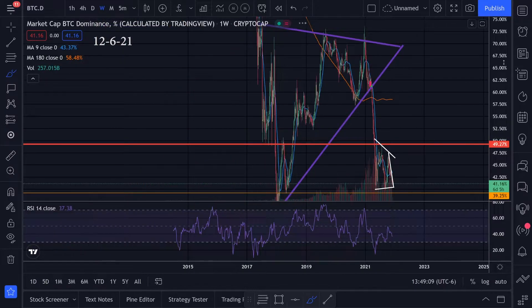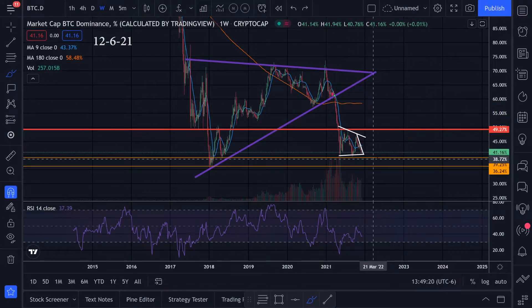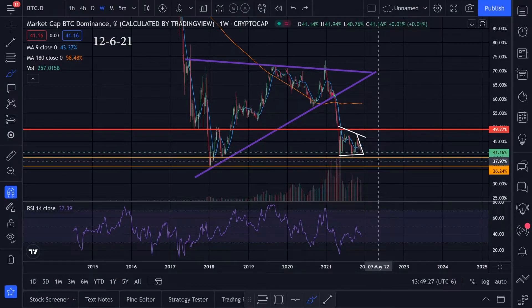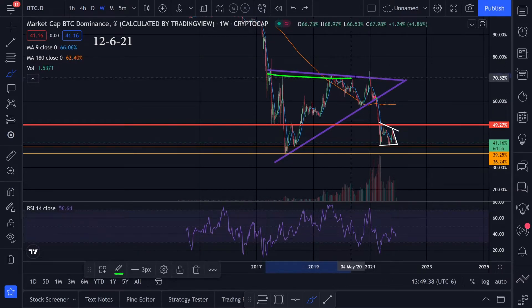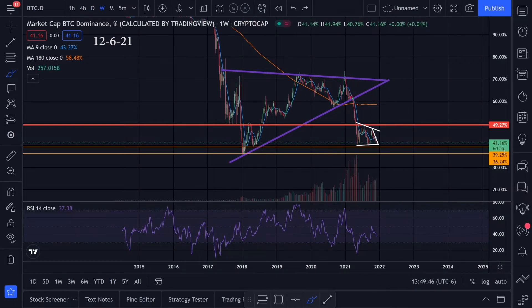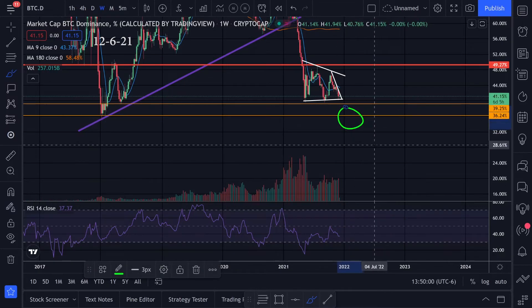Going back to the Bitcoin dominance chart, we're also getting very close to the bottom where I've been watching. Once we start hitting these orange lines I'm going to start getting a little more serious about Bitcoin and less serious about altcoins. I have a feeling Bitcoin is going to bounce on some of these orange levels — maybe around 50% or up around 57%. Right now we're at 41%, which is getting pretty low. We'll wait and see which way we break — if we break to the downside, we'll have to start looking at the Ethereum dominance chart.